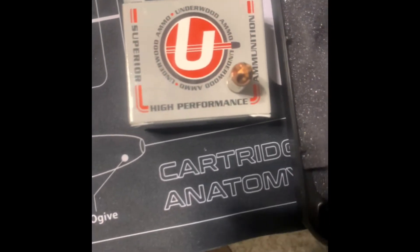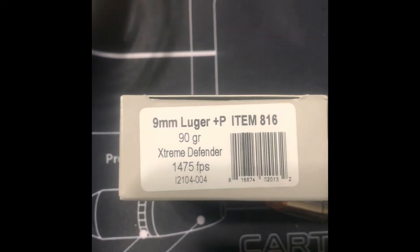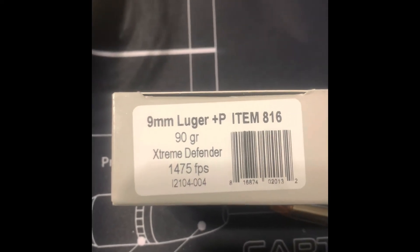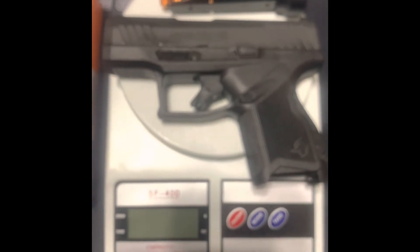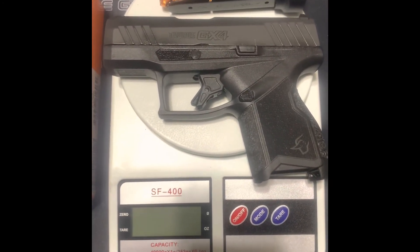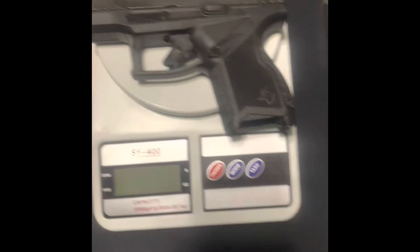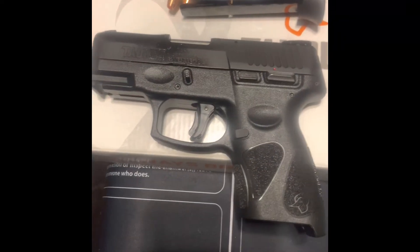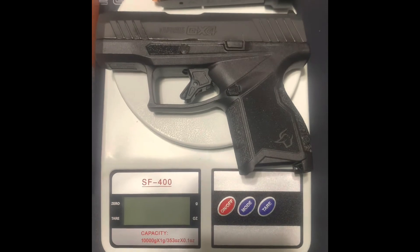This is exactly what I've moved to — the Underwood 115 grain Plus P ammo, running at about 1475 feet per second out of a four to four-and-a-half inch barrel. Subtract about 40 feet per second for this three inch barrel, so it's running about 1280 to 1320 feet per second out of this shorter barrel. This setup is about 24 ounces versus the 135 grain load at 27.5 ounces, so it's a lot lighter for everyday concealed carry.